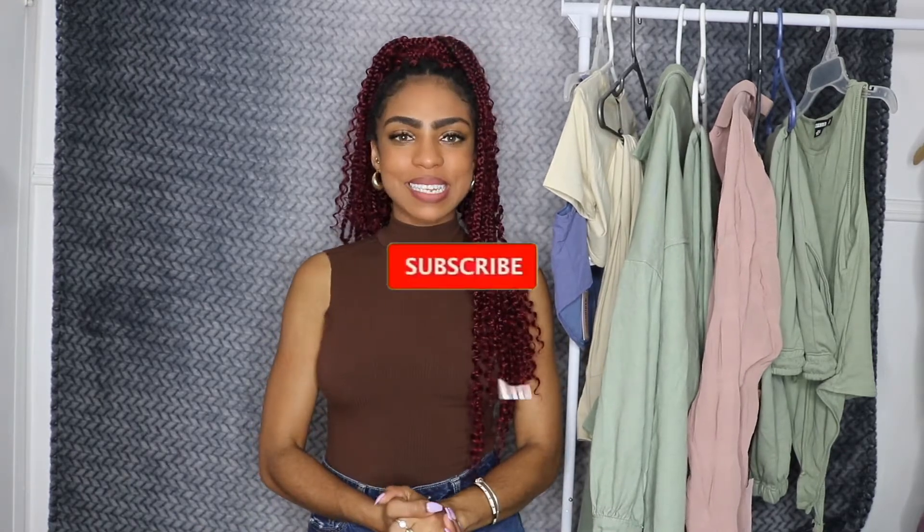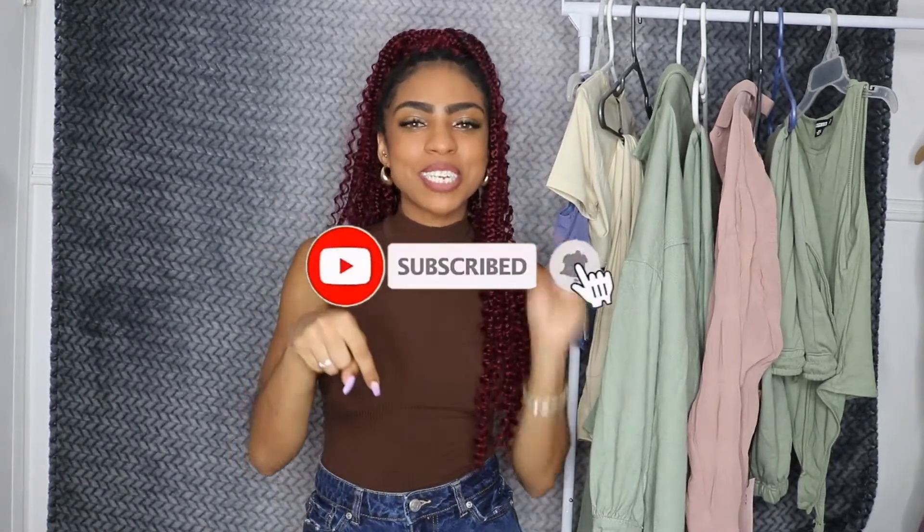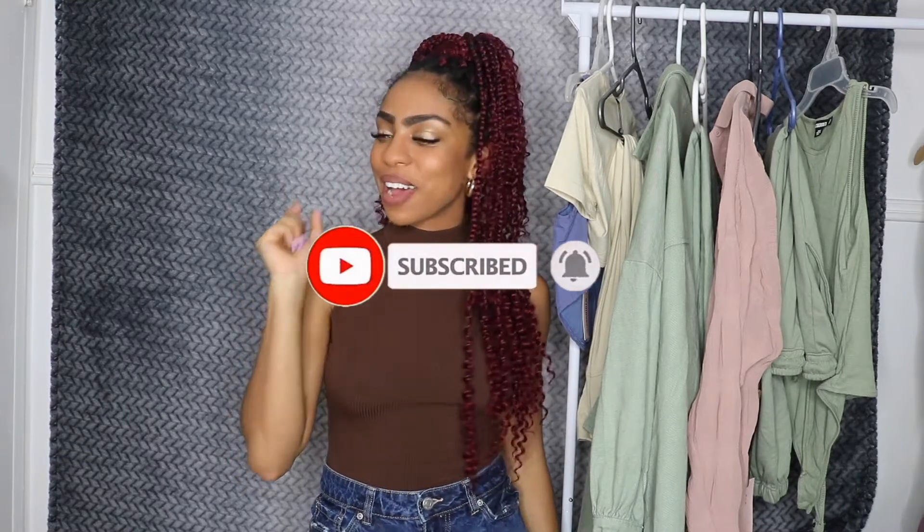— sizing, fit, all that stuff, please continue watching. If you do like this video, please don't forget to give it a big thumbs up, subscribe to my channel down below, and click that little bell button so you're notified every time I post a video. And without further ado, let's get into the video.